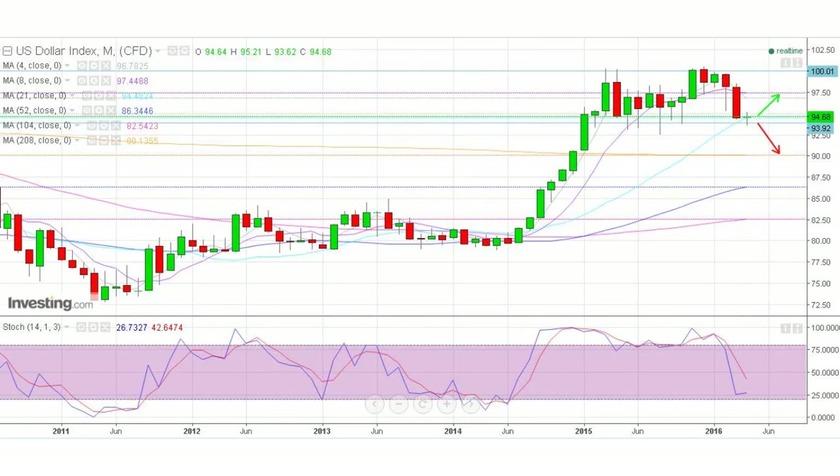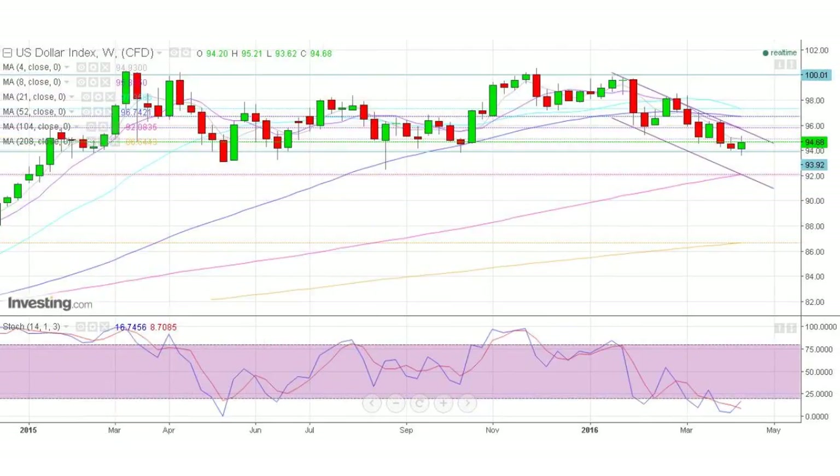The US dollar index. On the monthly chart, we are at the 94 support level with a doji candle right on the 21-month MA. A break below that level and we will be out of the range sideways movement with 90 as a target. On the weekly chart, we are in a sideways movement and still below the 4-week MA. The stochastic is in oversold region with a cross between the percentage K and D, but we need to wait for a confirmation and a better signal on which direction to take. The sentiment remains bearish.